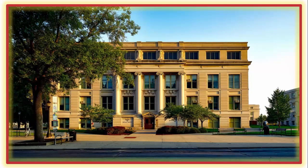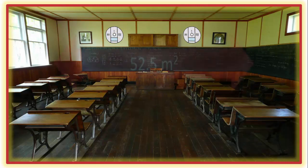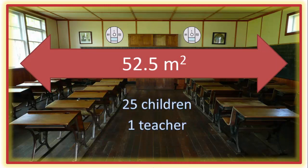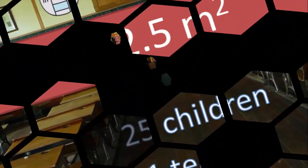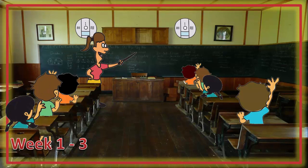They decided to test out the effectiveness of plants in a working classroom in a school located in the city of Aveiro in Portugal. The school they chose was a pretty average public school, built in the 1960s and located on a busy road, with a parking lot in front and surrounded by commercial and residential buildings. They set up their equipment to keep tabs on air quality both inside and outside one of the classrooms. The classroom they chose was 52.5 meters squared and was used every day by 25 kids, one teacher, and zero plants. For the first three weeks of the study, it was just the kids and the air quality monitoring equipment.